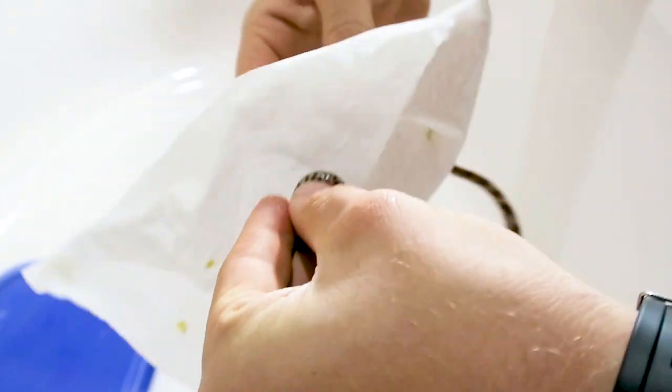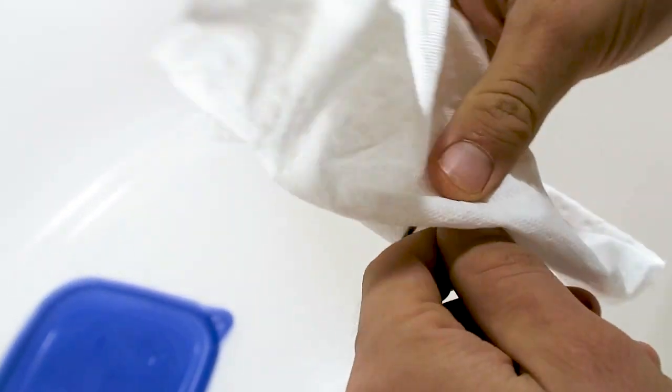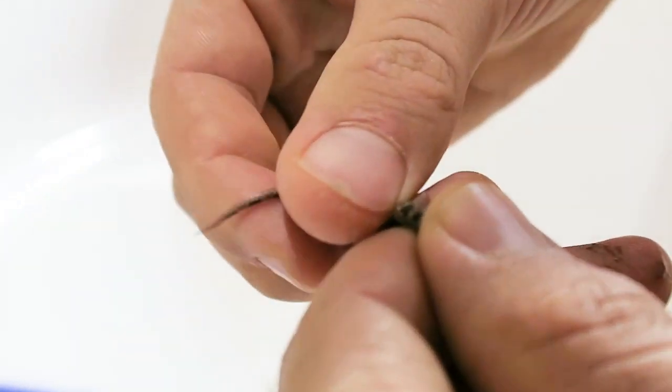Yeah, this baby hasn't bit me yet — oh, it just flung some. Yeah, that smells real nice. This one's a female though. It's really hard to see exactly what I'm doing with the little babies when it's zoomed in on my thumbs, so what I'm going to do is show you the technique on an adult corn snake so you can see it better.